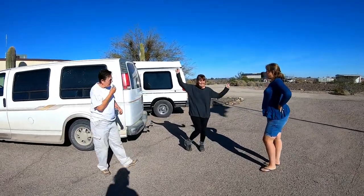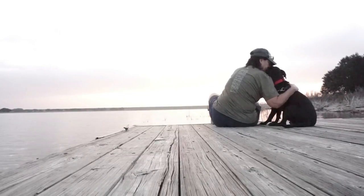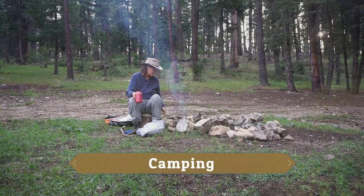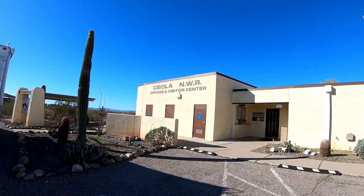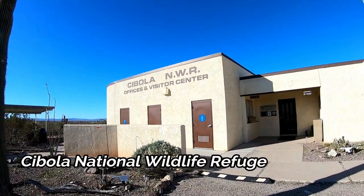Let's do some birding! We're at the Cibola Nature Wildlife Reserve.